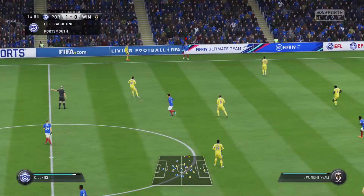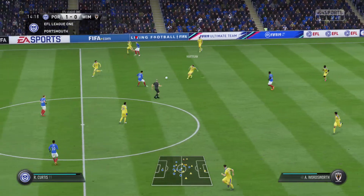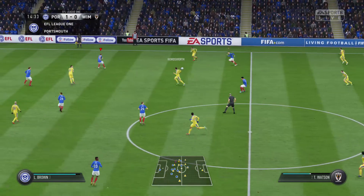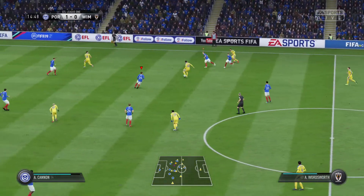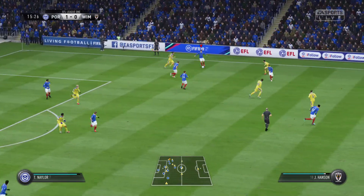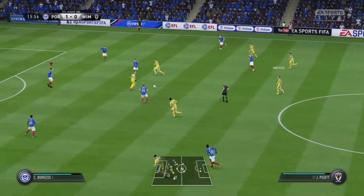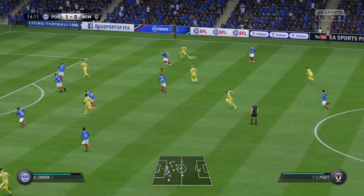What we've got here is a chance for the home team to do the double over their opponents today. They made a statement, Martin, didn't they, with that earlier win on the away territory, and it was a really good performance. Sloppy work — Cannon trying to thread a pass through but not successful.